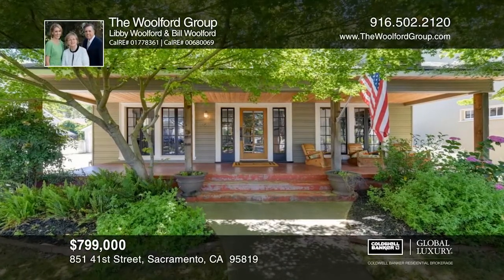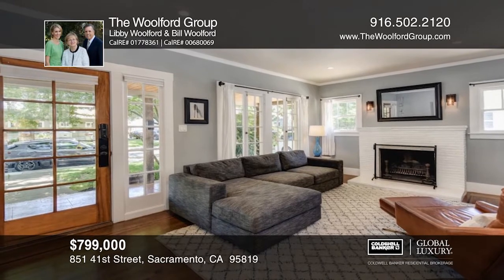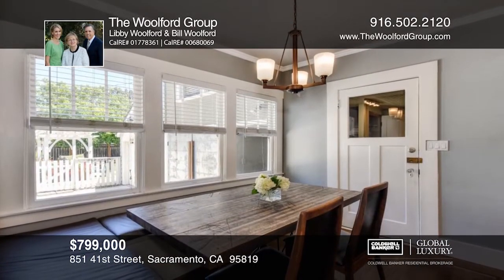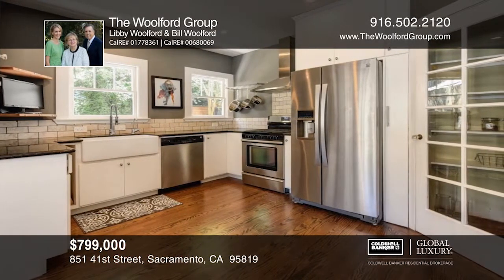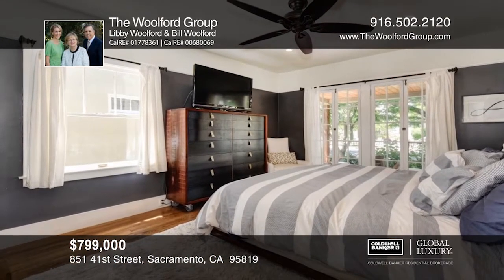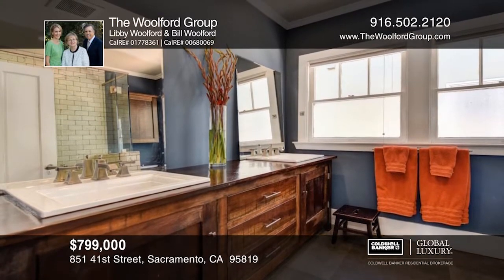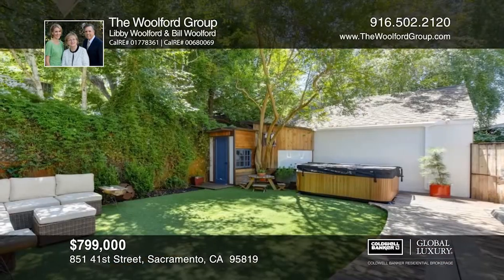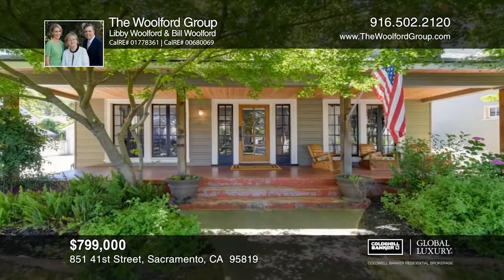Traditional charm meets creative modern in this thoughtfully restored home. This 1922 bungalow's front porch beckons you into a light-filled oasis complete with the tales of an era gone by, married with modern clean lines, amenities, and functional art. Bask in the afternoon sun streaming from the expansive windows in the living room. Entertain guests in the open dining and kitchen areas. Host friends in the guest quarters. Relax in the private backyard. Embrace the East Sac lifestyle. Call the Wolford Group today.